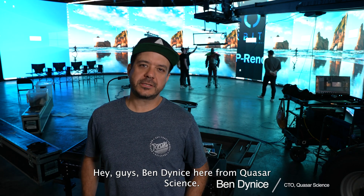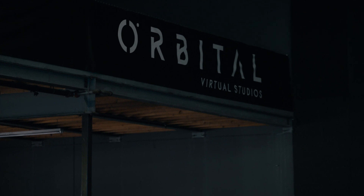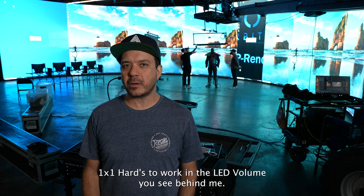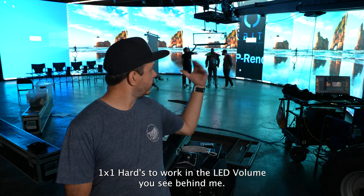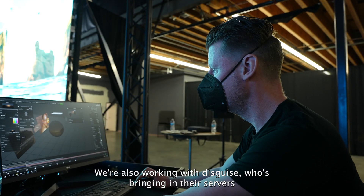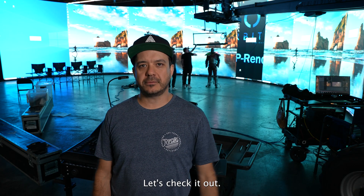Hey guys, Ben Dynas here from Quasar Science. Today we're at Orbital Studios in downtown Los Angeles, bringing our Double Rainbow and Rainbow Two fixtures along with some Gemini 1x1 hards to work in the LED volume you see behind me. We're also working with Disguise, who's bringing in their servers and control surfaces to run pixel data through our lights. Let's check it out.